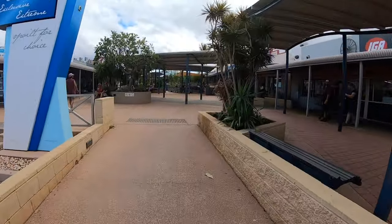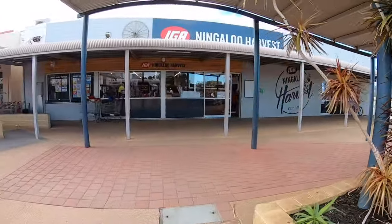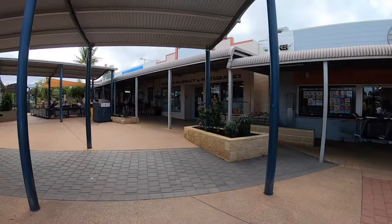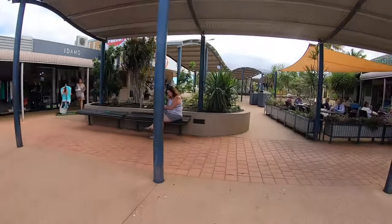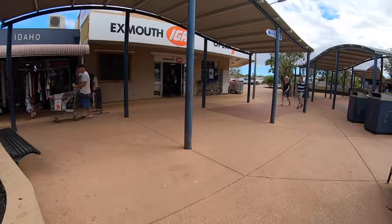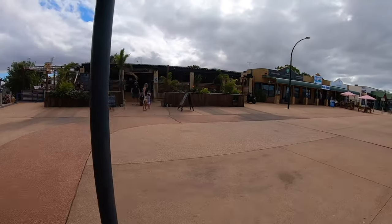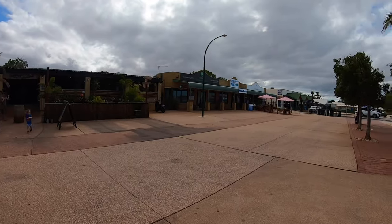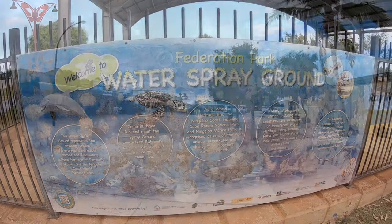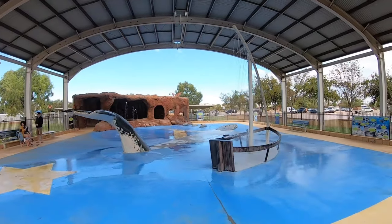There is a mall with 2 IGAs, a few shops and restaurants. Across from the mall is a water playground. It's a good place for the kids to play and cool down.